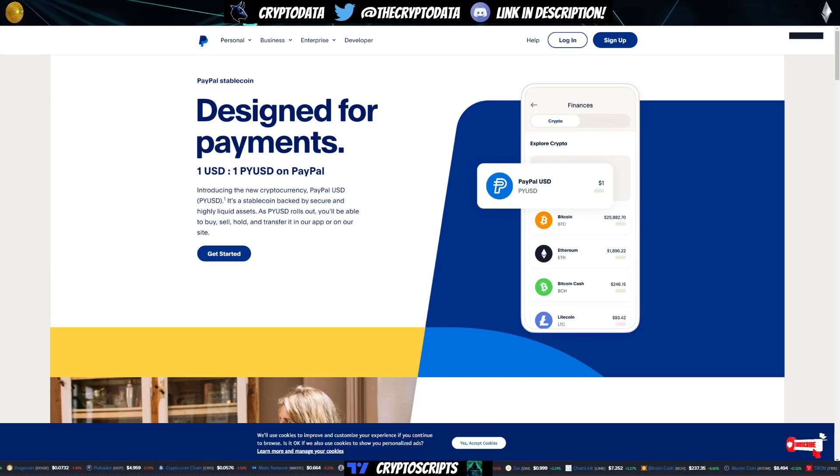You may or may not have heard this, but just today PayPal announced they're going to be launching their own stablecoin, PYUSD. It's a new cryptocurrency — PayPal USD — a stablecoin backed by secure and highly liquid assets.